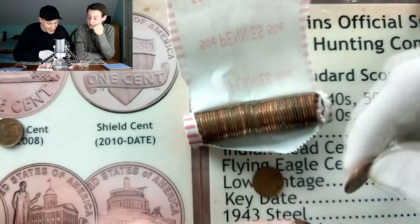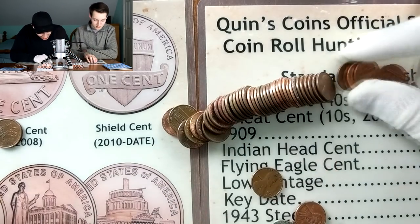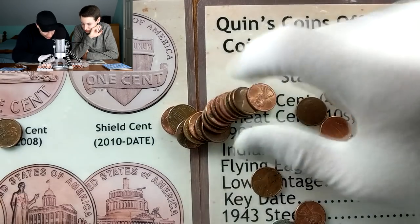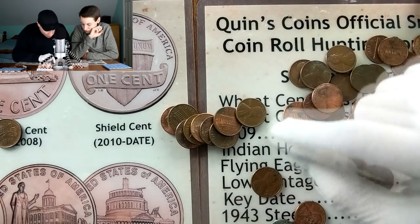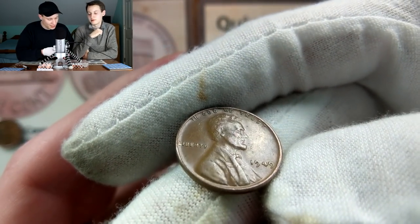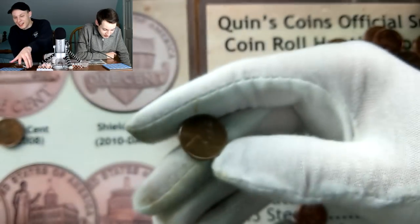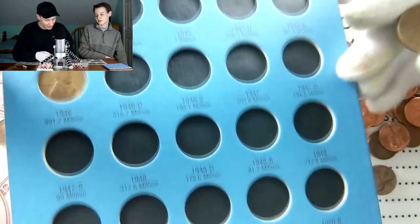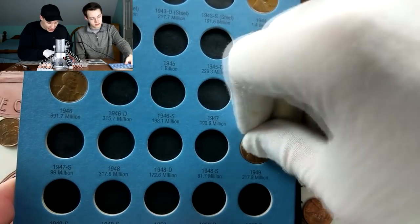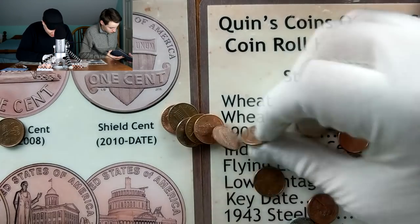Finally a wheat penny - 1949, bringing me to 49 points with 15 additional. It's actually a pretty cool looking coin - look at how short and stubby the four is. Let's look it up - 1949 at 217 million minted, the lowest mintage we've found so far. We're still a long way from getting a coin below 50 million minted.